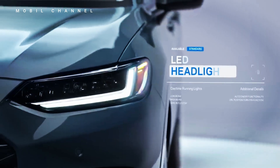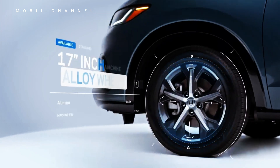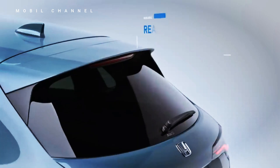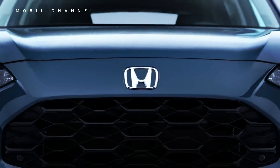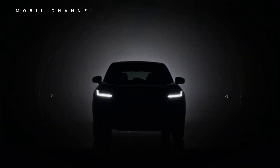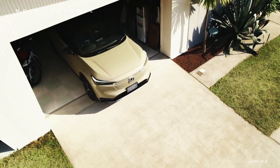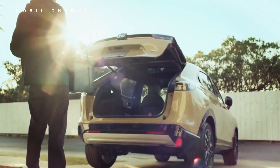The 2024 Honda Vesel is offered in several variants to meet different consumer needs. The hybrid variant is the main choice for those seeking better fuel efficiency and performance. The exact pricing will be announced closer to the launch date, but it is expected to be in the premium compact SUV price range. The LX trim is the cheapest variant of the American version of the HR-V, with a price tag starting from $23,650 US dollars.